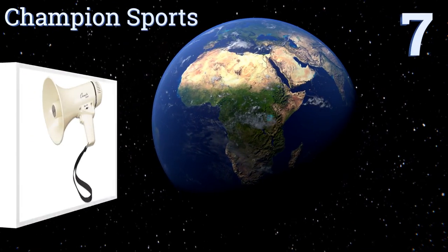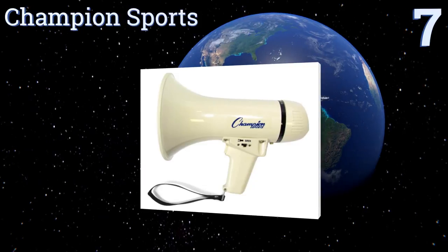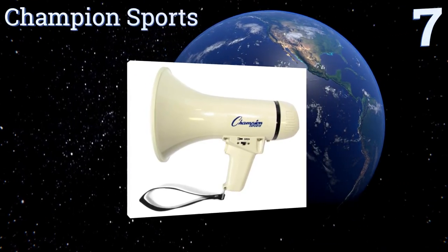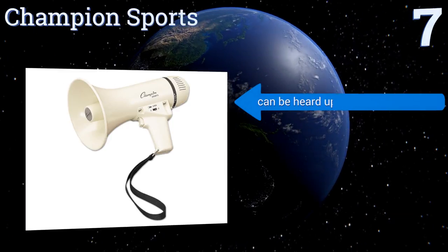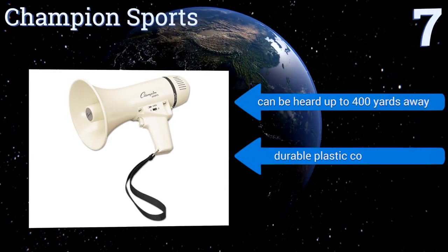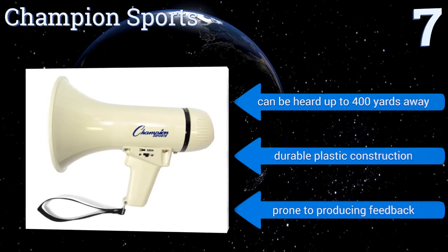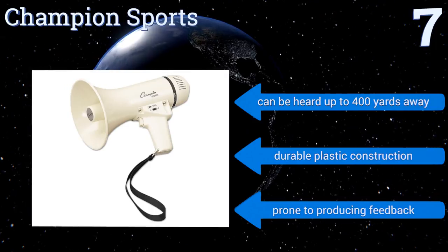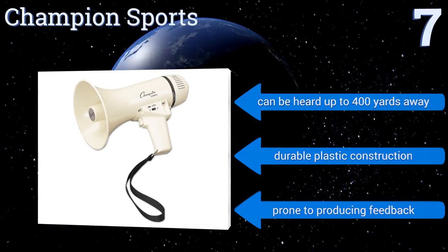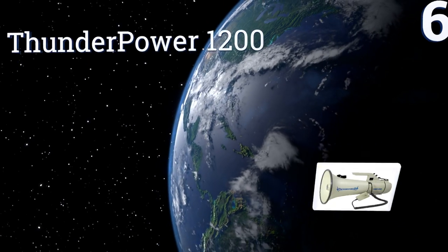Starting off our list at number seven, the Champion Sports may not be the most fully featured model out there, but it is super compact and produces clear amplification with every use. Its trigger switch couldn't be easier to operate, and it's great for those who value reliability and quality over customization. It can be heard up to 400 yards away and has a durable plastic construction, but it is prone to producing feedback.